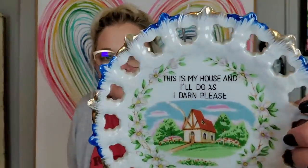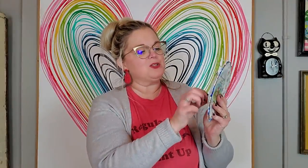This little plate here — it's just a little décor plate meant to hang on the wall, not one you'd eat off of. It says, 'This is my house and I'll do as I darn please.' I liked that saying. It has a little hanger on the back and it was made in Japan. I paid $2 for this.